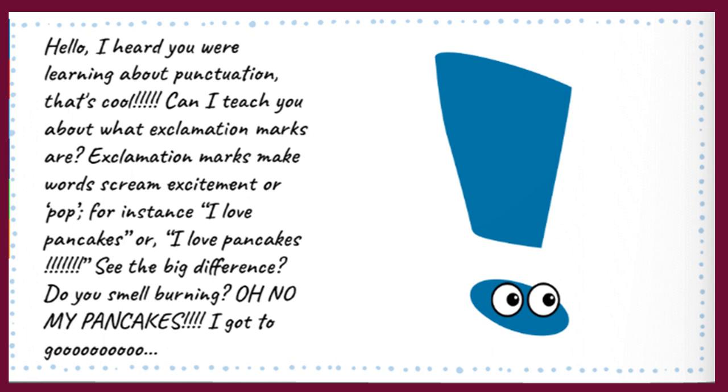Exclamation marks make words scream excitement or pop! For instance: 'I love pancakes.' Or... 'I love pancakes!' See the big difference? Do you smell burning? Oh no, my pancakes! I've got to go!